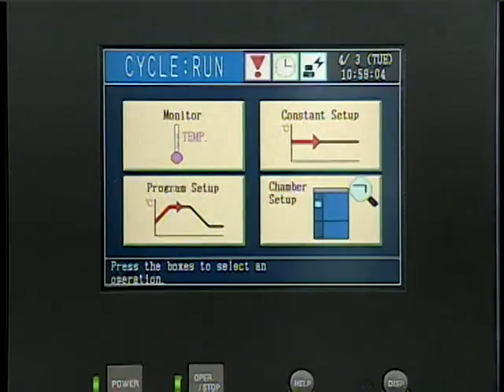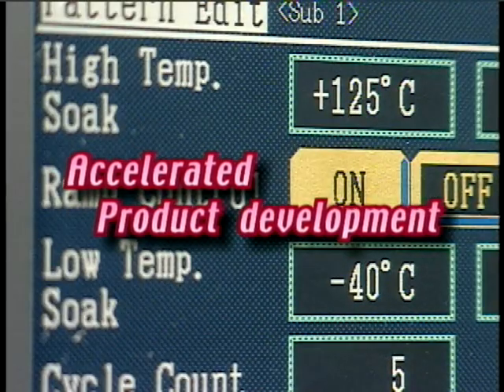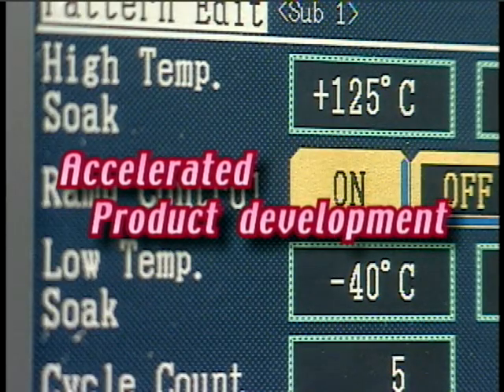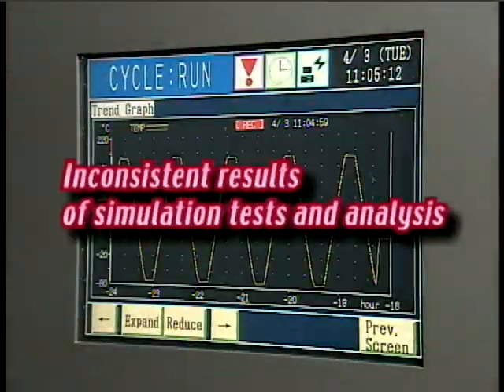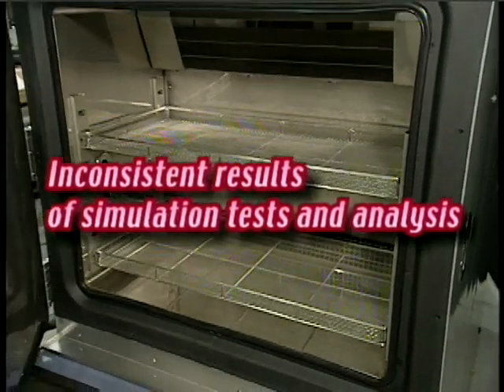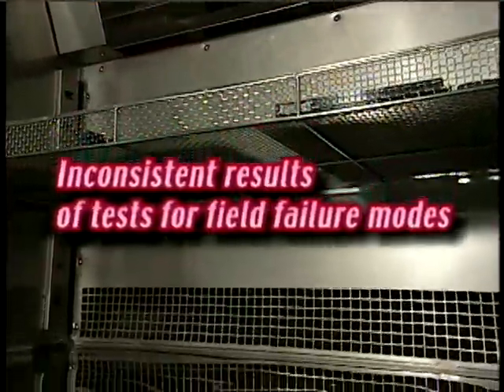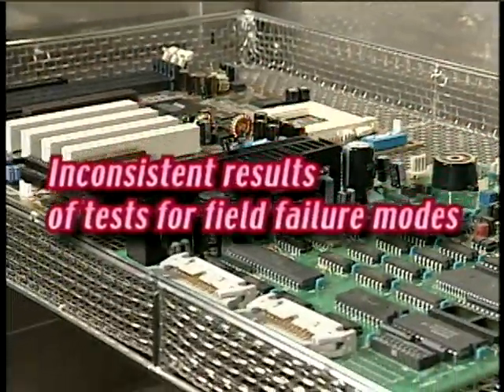What kind of problems are you now facing? The need for accelerated product development to accommodate expanding product lines for market globalization. Inconsistency between the results of numerical simulation analysis and product reliability tests. Inconsistency between the results of reliability tests and field failures.